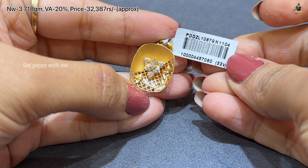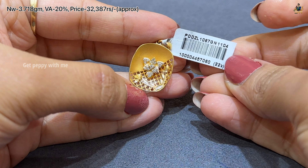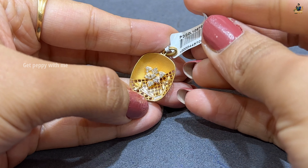Starting with this one — net weight of this is 3.718 grams, wastage is 20%, and price is also mentioned. You can see all the stones in it and these are not diamonds.